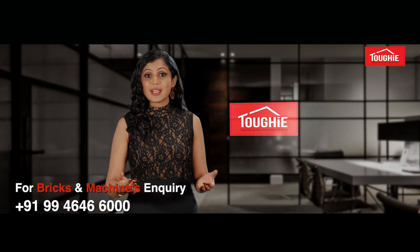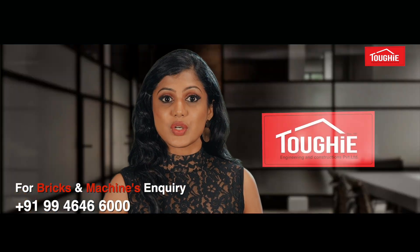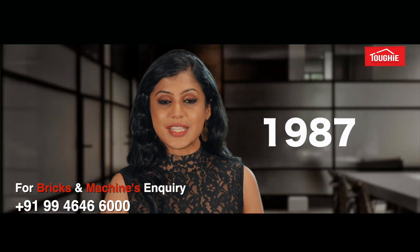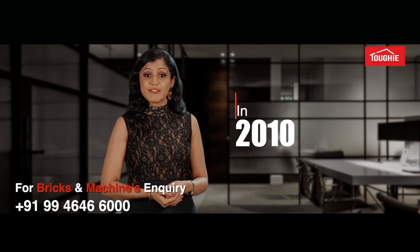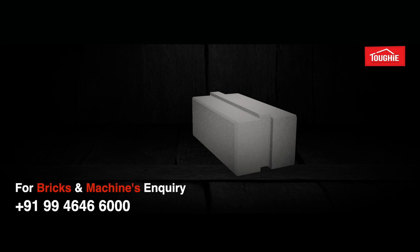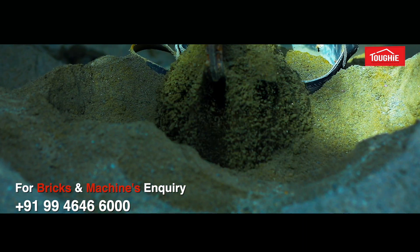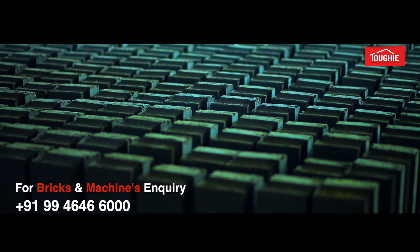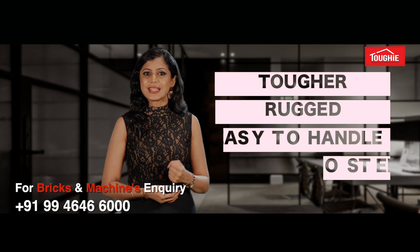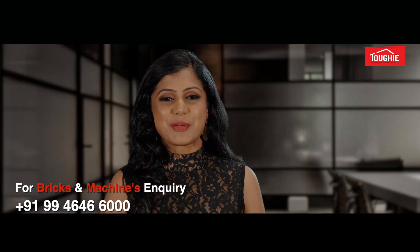Welcome to Tuffy Engineering and Constructions Private Limited. Tuffy started its functioning with the manufacturing of hollow bricks in 1987. Adding another feather to its cap in 2010, Tuffy brought out concrete interlocking bricks. They are very much tougher, rugged, easy to handle, and cost-effective, to list a few merits among many.